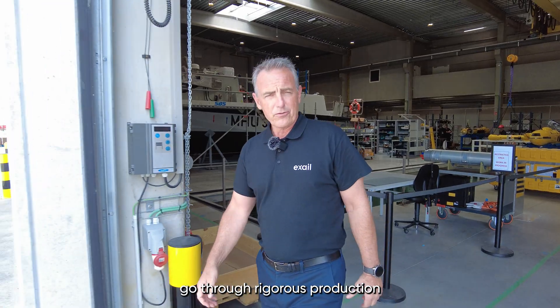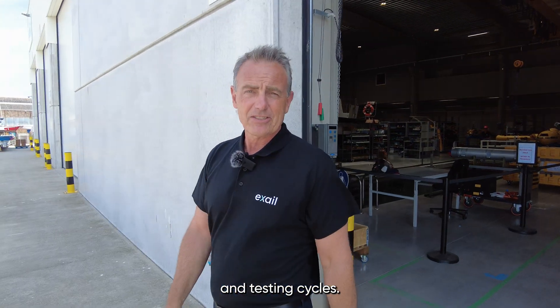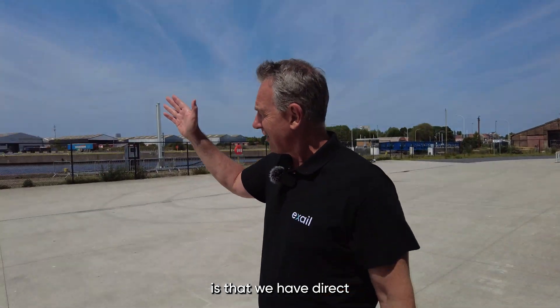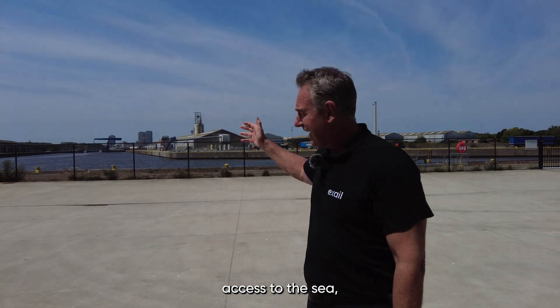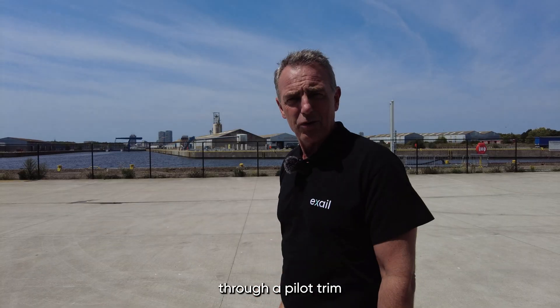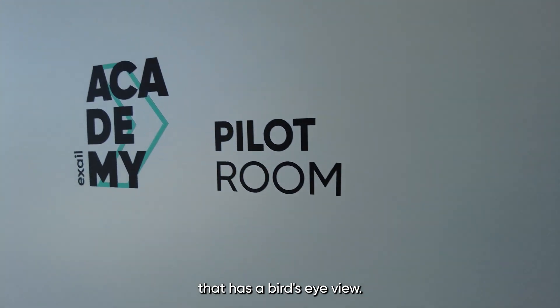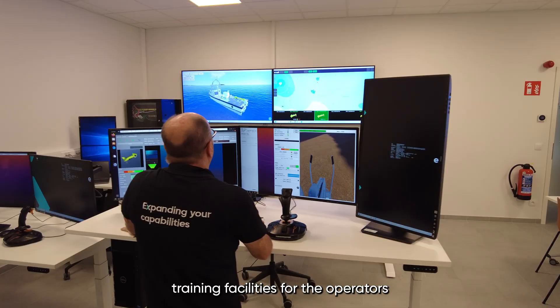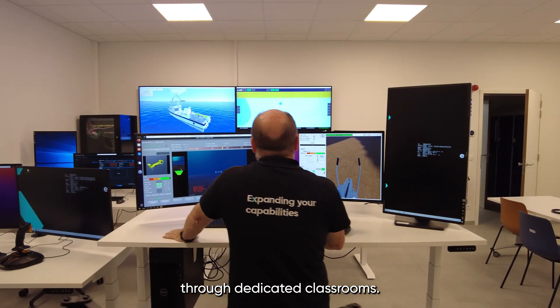All of our vehicles go through rigorous production and testing cycles. What's really great about this site is that we have direct access to the sea, and this testing zone is monitored through a pilot's room that has a bird's eye view. The building also offers training facilities for the operators through dedicated classrooms.